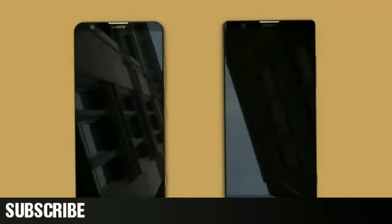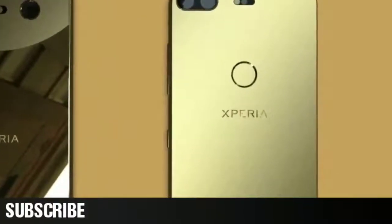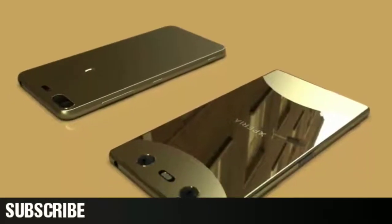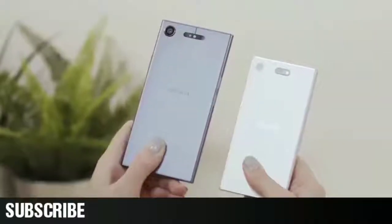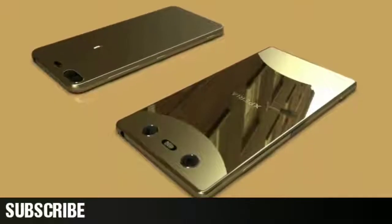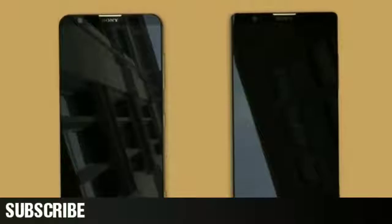Both of them have dual speakers up front, so the fingerprint sensor on the second device is expected to be a normal one situated on the back. At this very moment I can't confirm any of the details, but I do know that Sony's smartphone designs need to evolve. And perhaps the direction suggested by these photos is the right one, if they're real. So let me know what you think — are these images real or just fan-made renders?